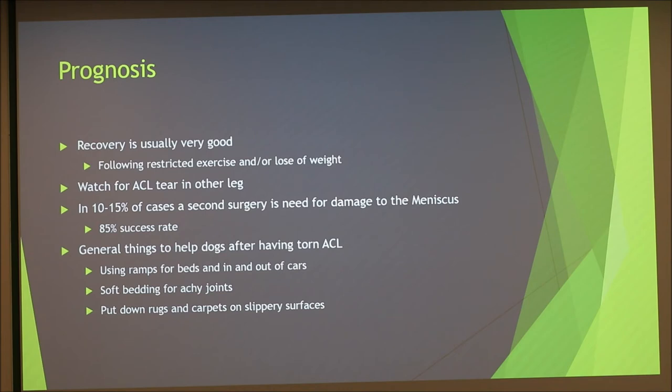General home adaptations to help dogs after a torn ACL include using ramps for beds and getting in and out of cars — my dad even made stairs for my dog to reach the bed. Soft bedding is important because the dog will be in pain and won't want to lie on hardwood floors. Placing rugs and carpets on slippery surfaces is also essential; we bought six or seven large rugs and laid them all over the kitchen to create a safe path for Cola, since she liked lying near the air vent.